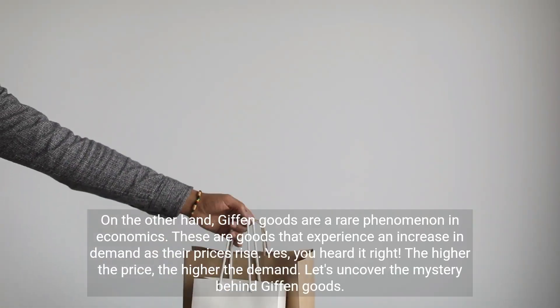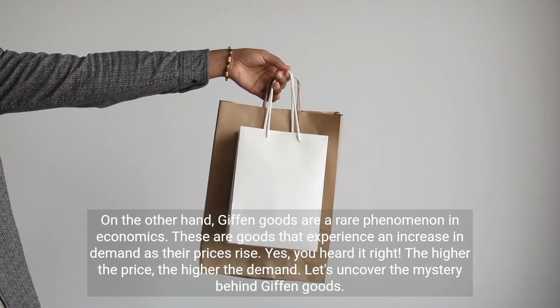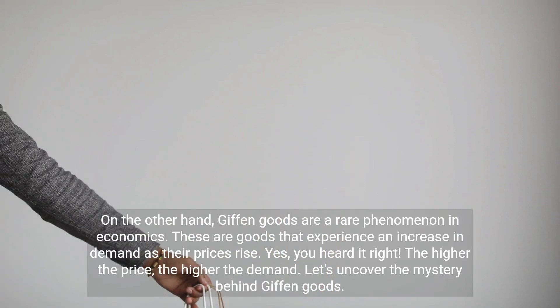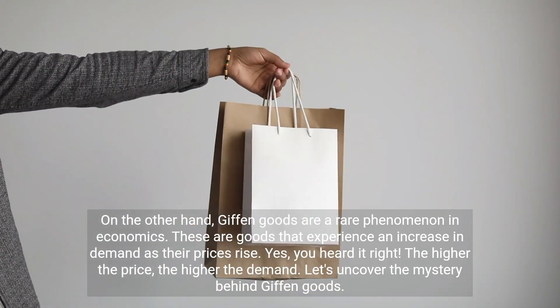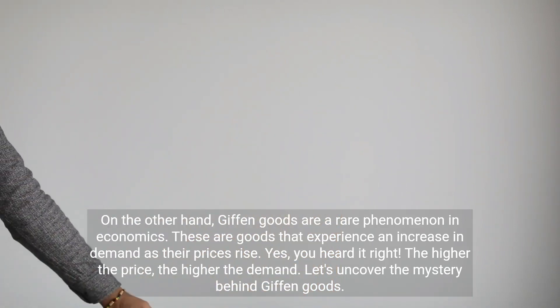On the other hand, Giffen goods are a rare phenomenon in economics. These are goods that experience an increase in demand as their prices rise. Yes, you heard it right — the higher the price, the higher the demand. Let's uncover the mystery behind Giffen goods.